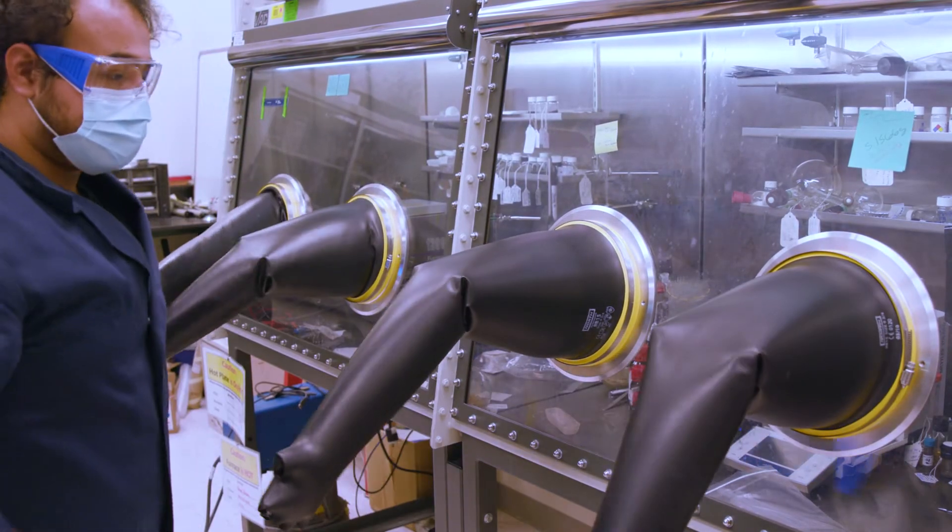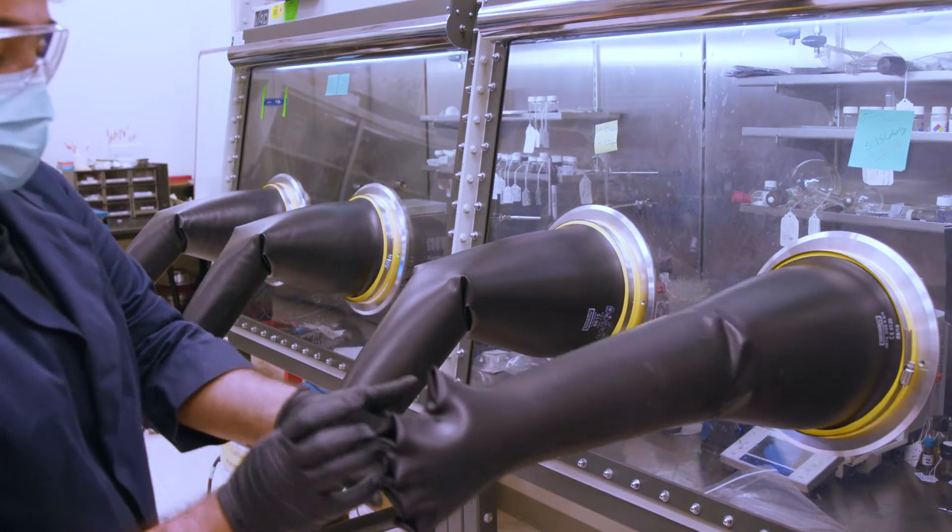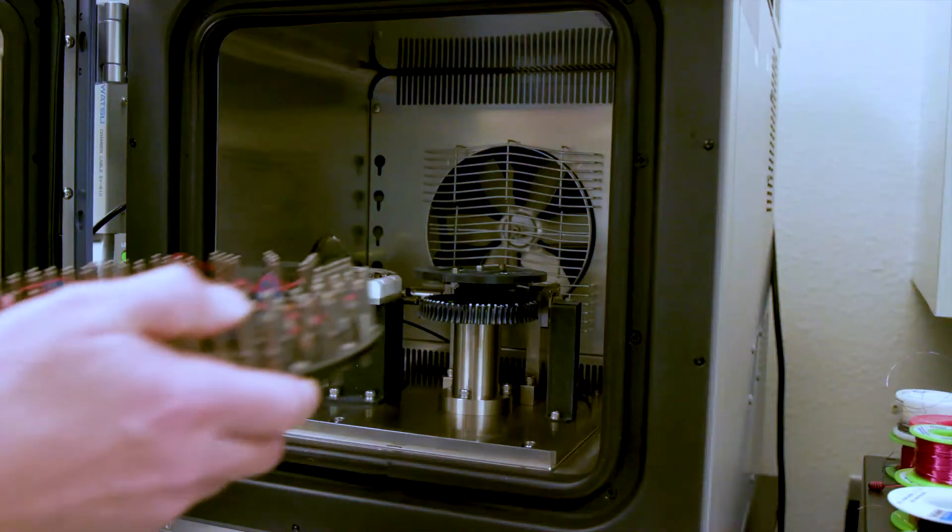It can be produced using something called spark plasma sintering, which allows us to do net shaping — eliminating the need to machine any part after fabrication. Our material also has a very high magnetization, which leads to very high power densities, very small volumes, and very low mass in the soft magnetic parts. It also has a very high resistivity, which allows us to mitigate eddy current losses and be very electrically efficient.